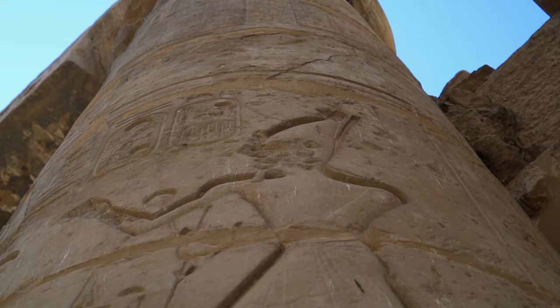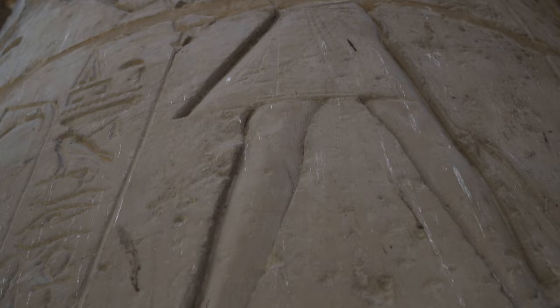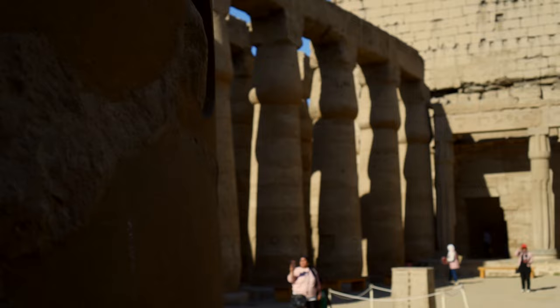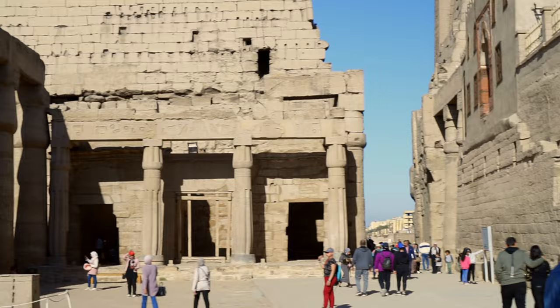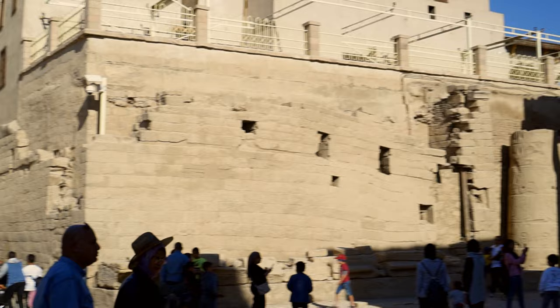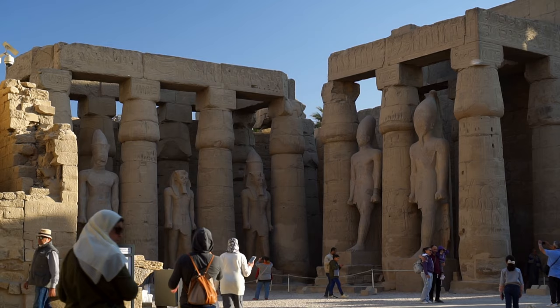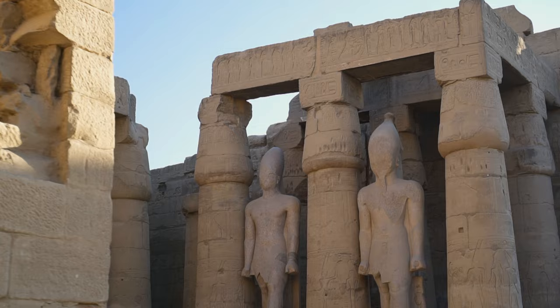Passing through the gateway we enter the Courtyard of Ramesses II. It measures 57 by 51 meters and features 74 columns with lotus bud capitals arranged in two rows. Initially the courtyard was enclosed, rectangular in shape featuring three entryways. Today its north-eastern corner is occupied by a 13th century mosque. The southern part of the courtyard displays enormous statues of the pharaoh — five on the right and six on the left side. Probably five of them initially belonged to Amenhotep III, but almost two centuries later Ramesses II restored them and placed them in his courtyard.